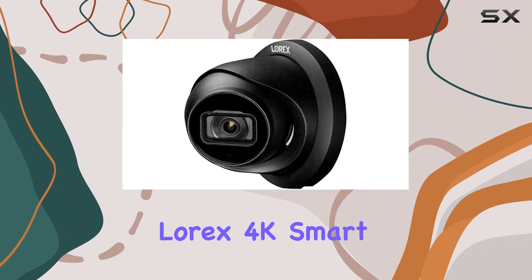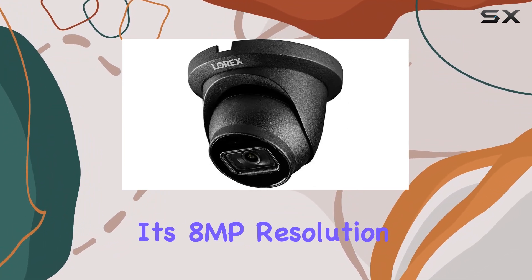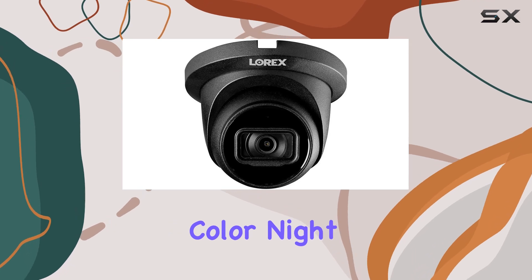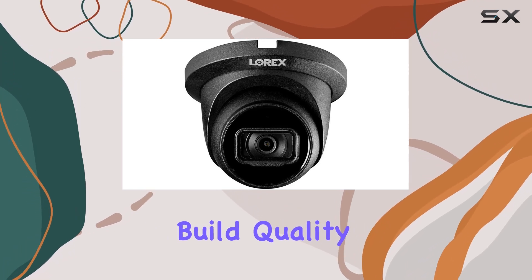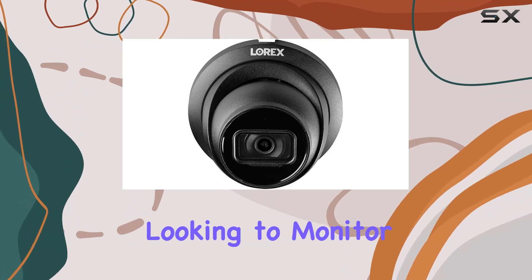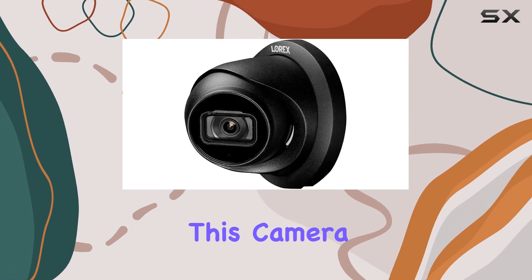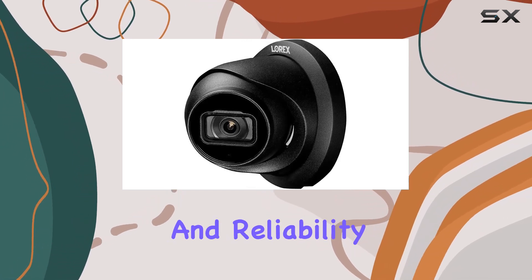In conclusion, the Lorix 4K Smart IP Dome Security Camera, with its 8MP resolution, listen-in audio, color night vision, and robust build quality, is a solid choice for anyone serious about home security. Whether you're looking to monitor your property day or night, in rain or shine, this camera delivers excellent performance and reliability.